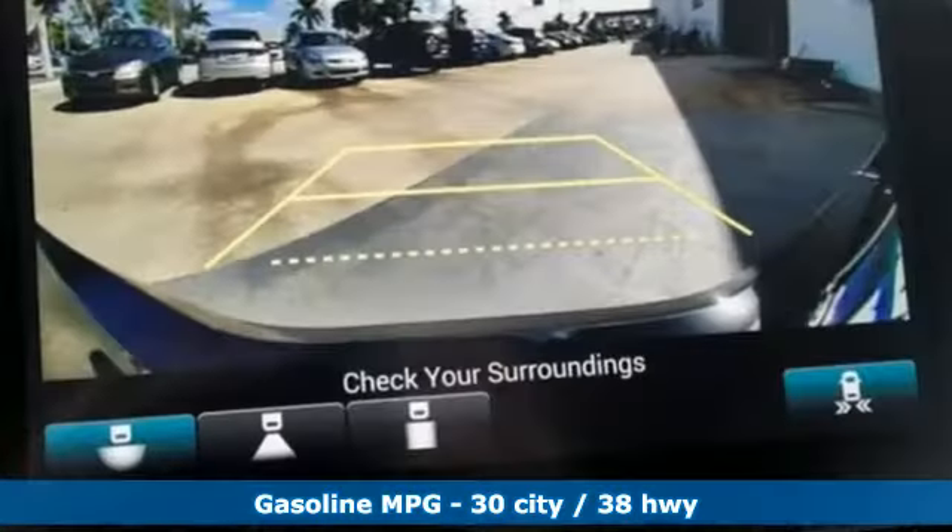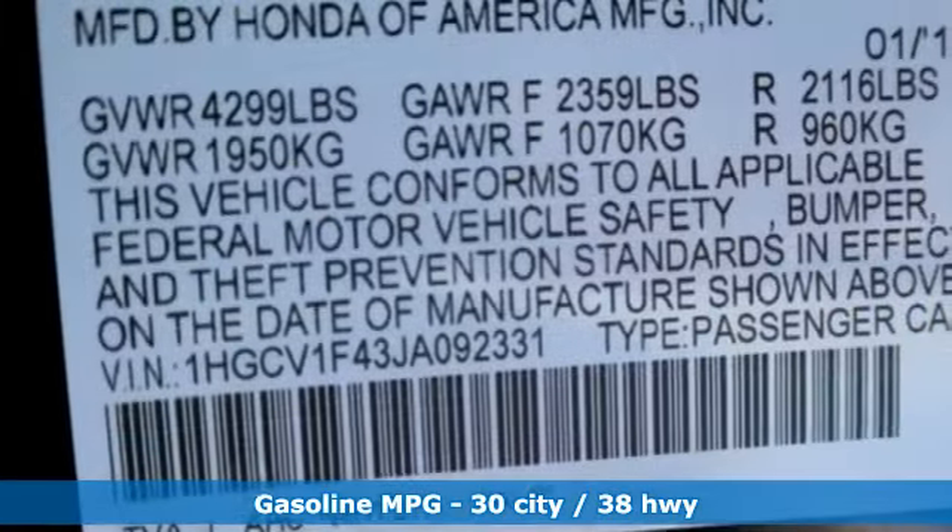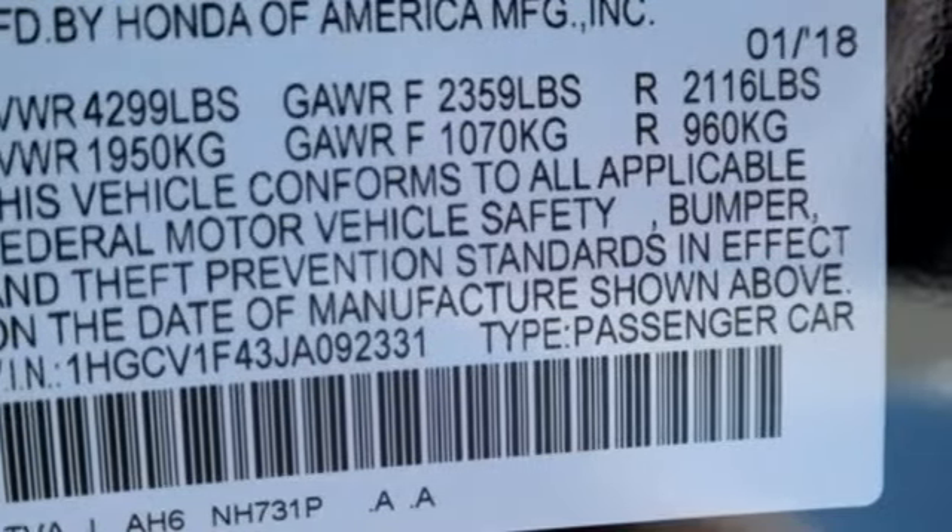It comes with great features you'll love: Bluetooth wireless audio streaming, power heated mirrors, dual zone climate control, smart vent seat mounted airbag, and smart entry key.